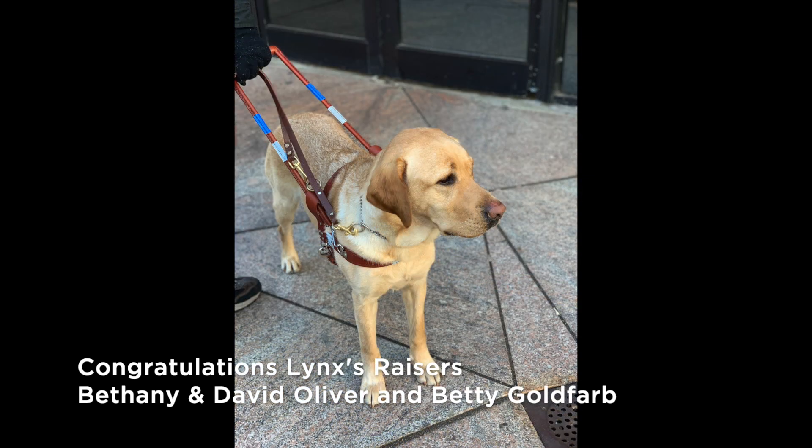Congratulations to Links's raisers, Bethany and David Oliver and Betty Goldfarb.